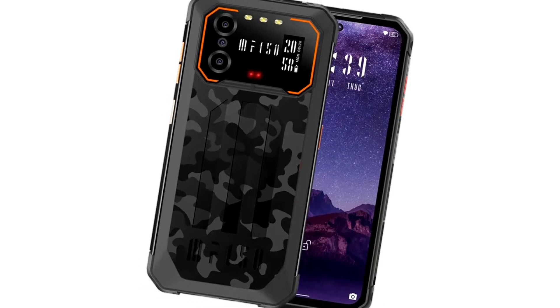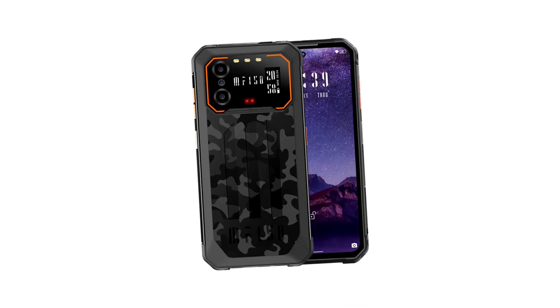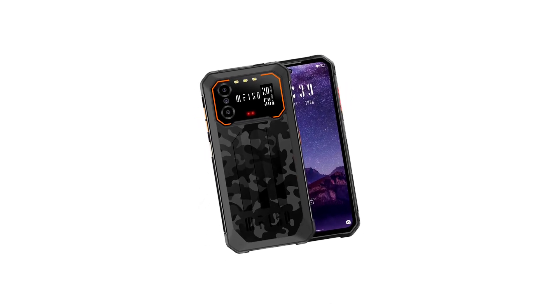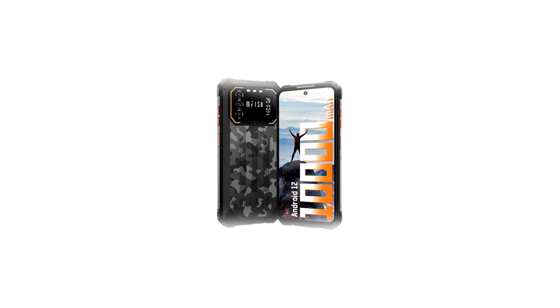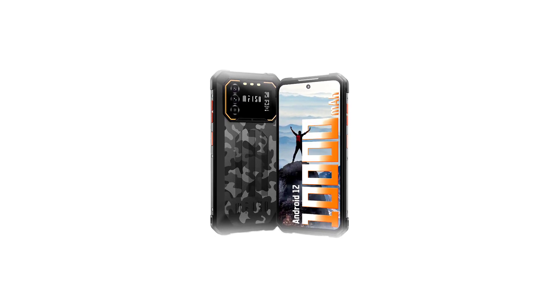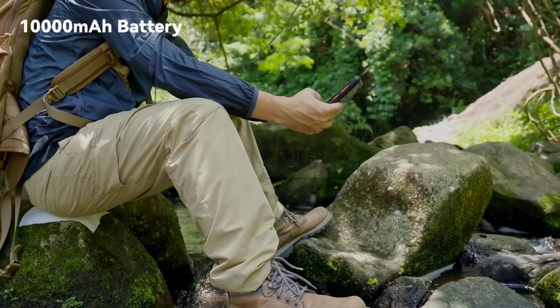Hey guys, so in this video I'll be comparing the Ephone 50 B2 with the B1, its predecessor, to point out the differences between these two rugged phones, because they are very very similar. If you're new here and you're interested in the latest tech updates, then kindly subscribe and turn on notifications. Without further ado, let's dig in.